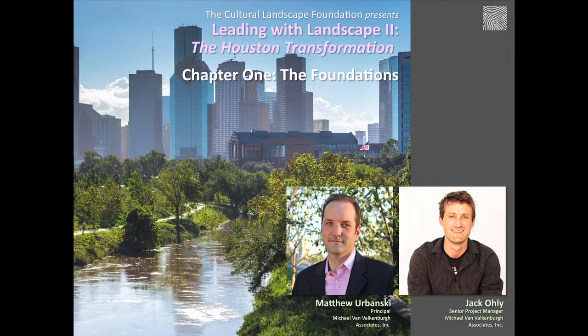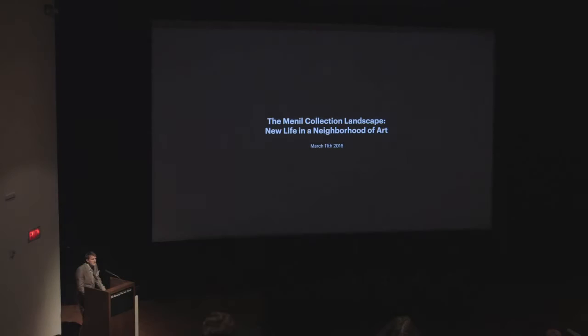Landscape architect Matthew Urbanski is a principal in the New York-based practice of Michael Van Valkenburgh Associates. Jack Oley is senior project manager at Van Valkenburgh. Mr. Oley will discuss the firm's work as landscape master planner for the Menil Collection, and Mr. Urbanski will follow with a discussion of Van Valkenburgh Associates' approach to the second phase master plan for Herman Park.